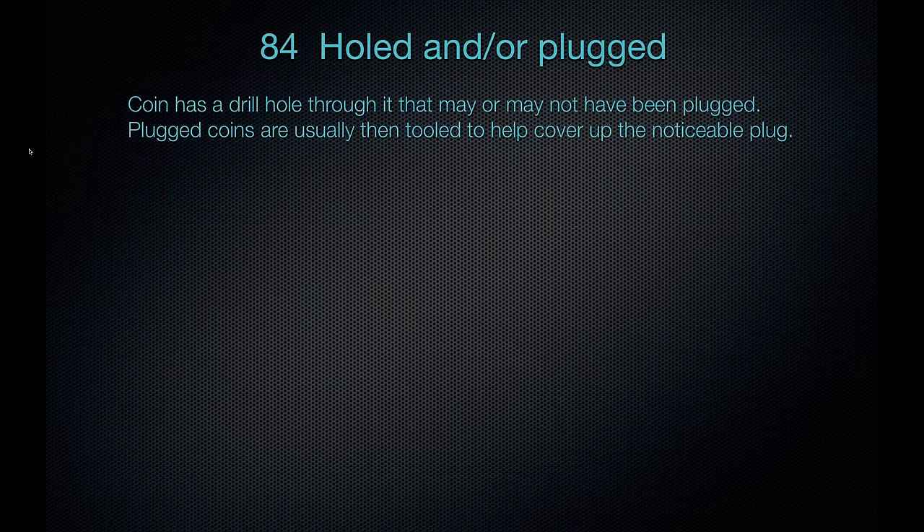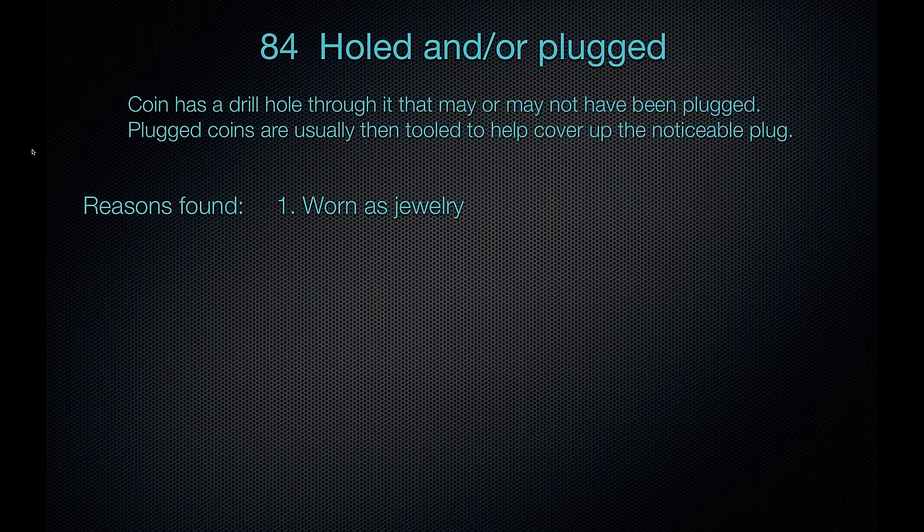The next problem is hole and plug — a coin with a drill hole through it, which may or may not have been plugged. If it is plugged, the coin is usually tooled to cover up the plug. The most common reason is the coin was worn as jewelry; what quicker way to put a coin on a chain than to put a small hole in it. And when this was done, the coin was just worth face value, so you weren't destroying a valuable old coin at the time.